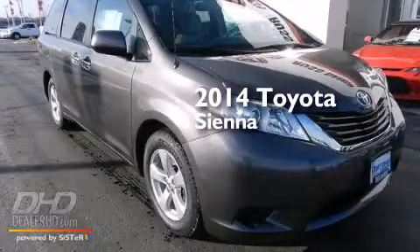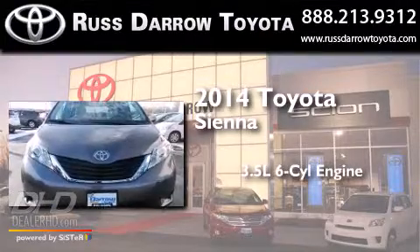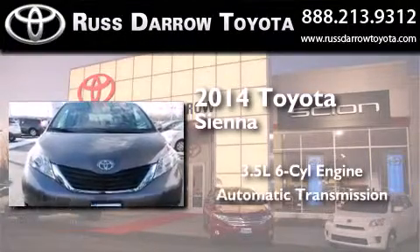This is a brand new 2014 Toyota Sienna. It has a 3.5 liter 6-cylinder engine and an automatic transmission.